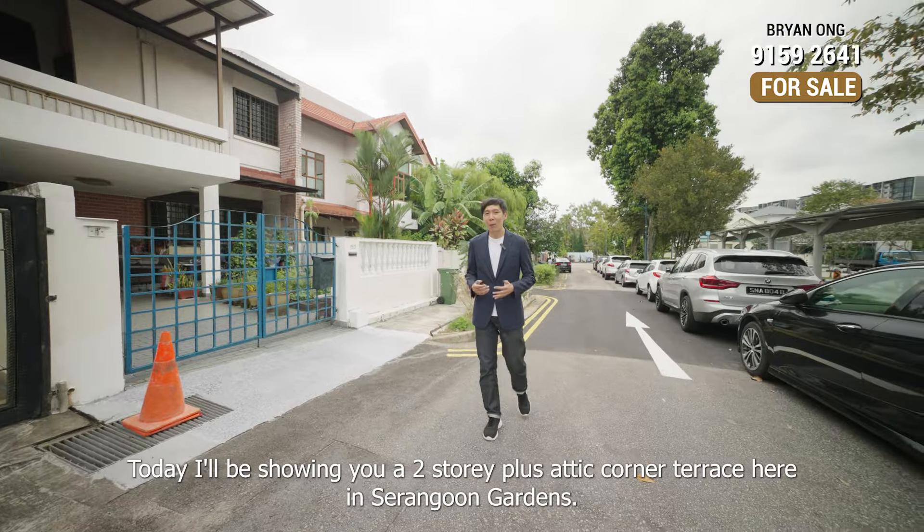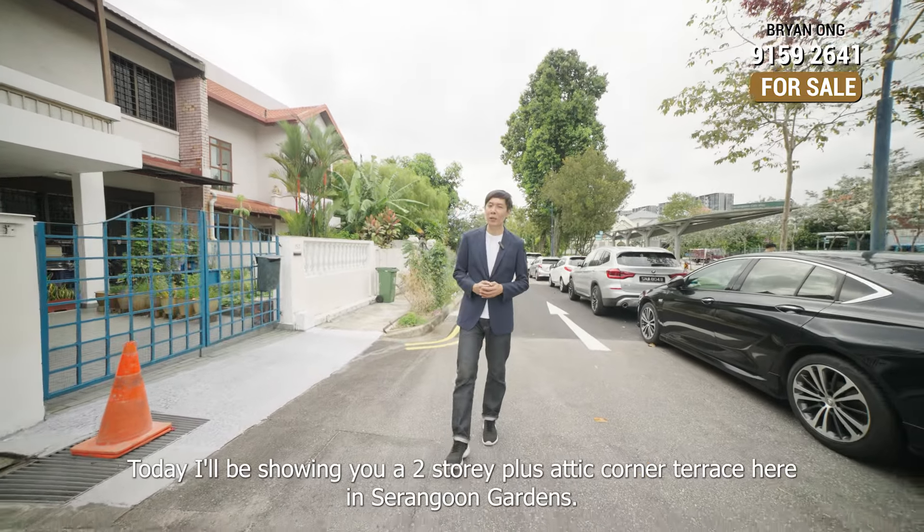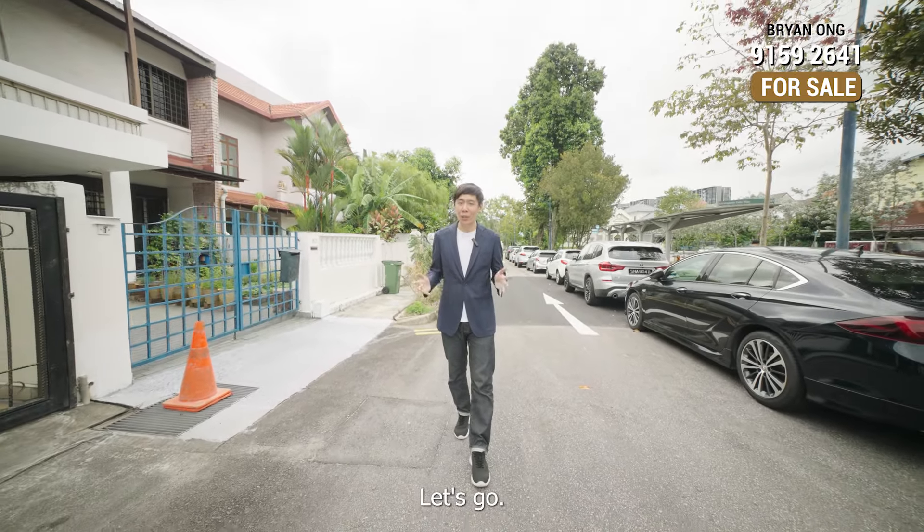This is Brian Long from PRONEX. Today I'll be showing you a two-story plus attic corner terrace here at Serenfoong Gardens. Let's go!